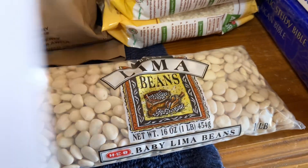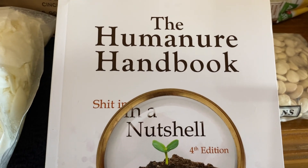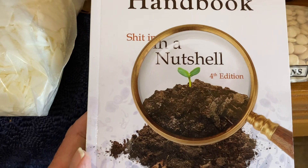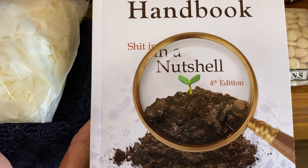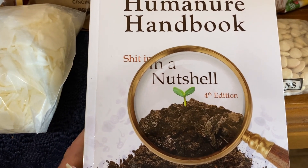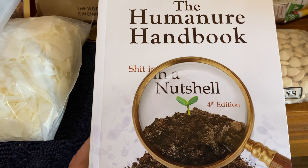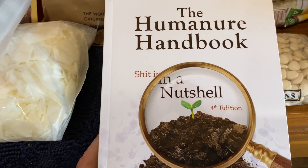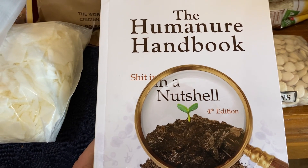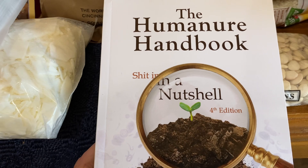I did order one book from Amazon Prime — the Humanure book, basically about composting human manure. It was recommended by Jim in an interview on the Provident Preppers channel — that's a fantastic channel run by Kyleen and Jonathan, please subscribe. This book covers how to compost human manure, how to keep it so you don't attract flies and disease — basically how you're going to get rid of human waste in a post-apocalyptic world.